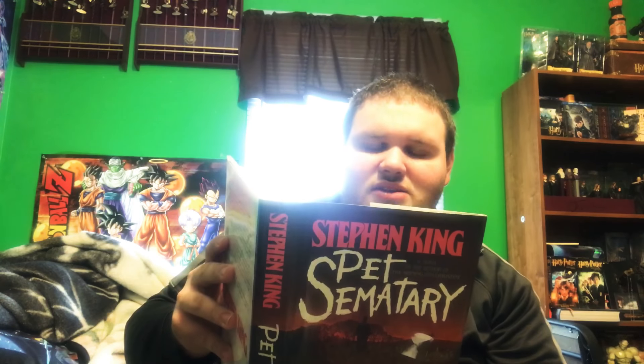Opening it up, it says: 'Can Stephen King scare even himself? Has the author of Carrie, The Shining, Cujo, and Christine ever conceived a story so horrifying that he was, for the first time, unwilling to finish writing it? Yes. And this is it.' So this story is the one story Stephen King was most afraid to write. That's intense.